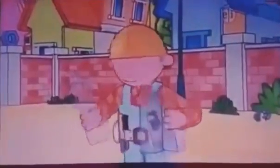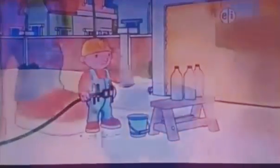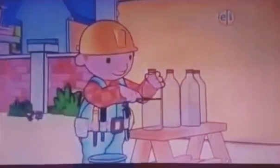First, I collected some empty plastic containers, like these. Next, I washed them out. Next, I cut the tops off, so there's a big opening for the rainwater to get in.